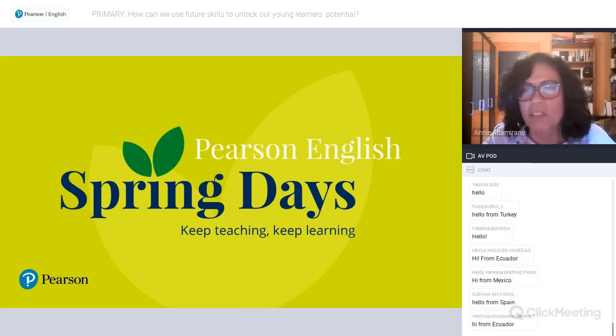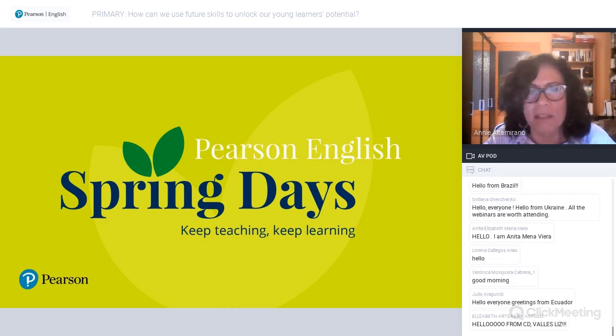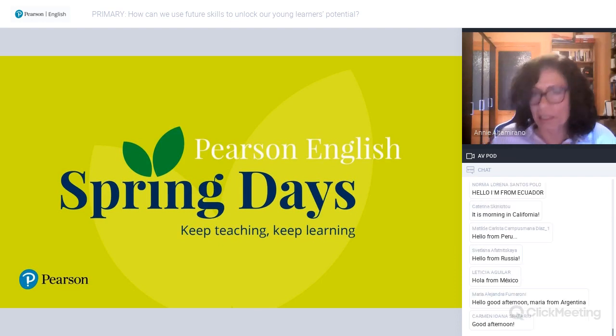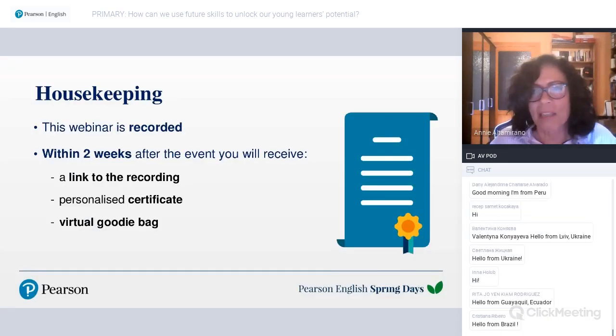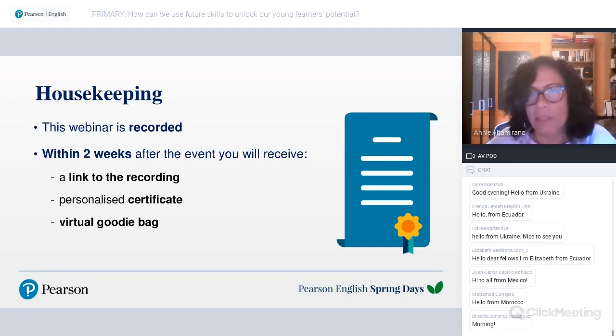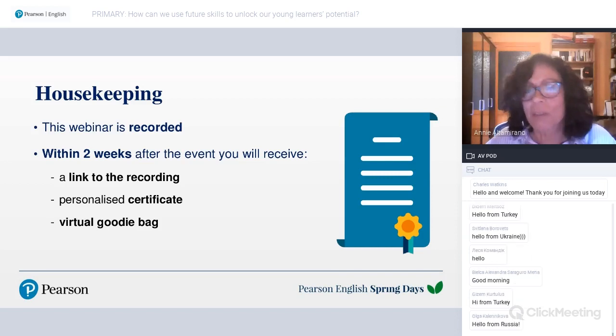Good afternoon, good evening — welcome to today's last session of English Spring Days. My name is Elliot. This webinar is being recorded, and within two weeks you will receive a link to the recording, personalized certificates, and a virtual goodie bag. I'd like to thank Pearson for inviting me to be part of this splendid program, and thank you all for attending today.